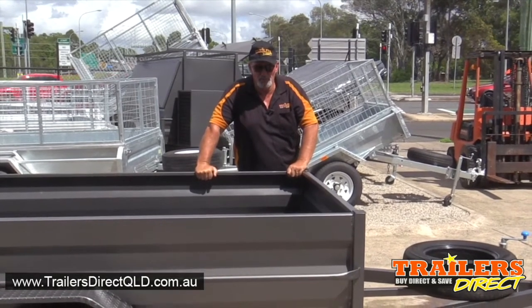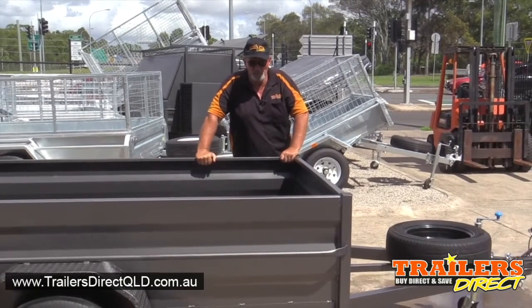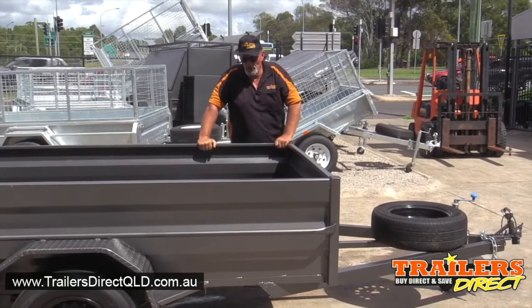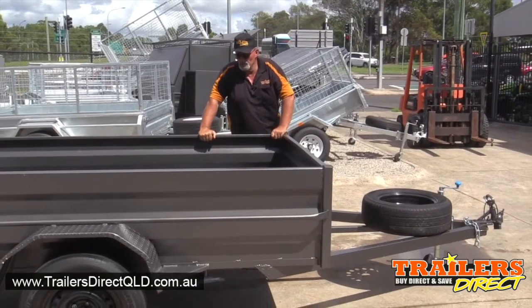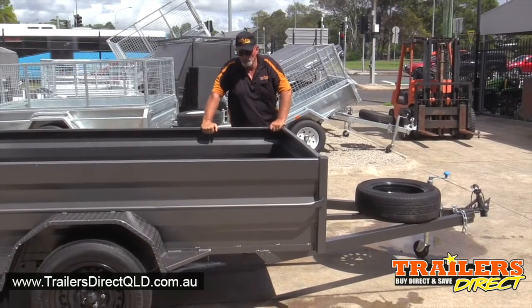G'day, Mike here from Trailers Direct on the Gold Coast, Sunshine Coast, Brisbane Queensland. Today we're looking at a box trailer. This is a single axle 750 kg rated 8 by 5 box trailer.